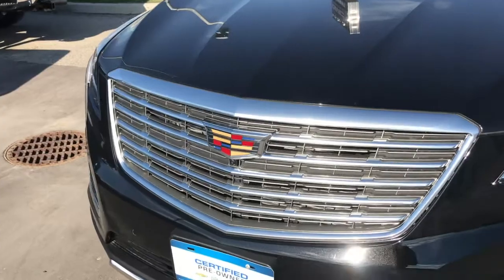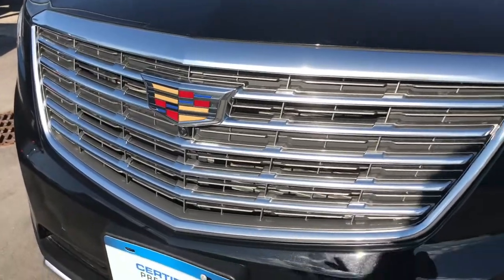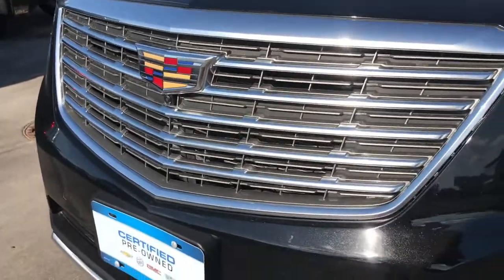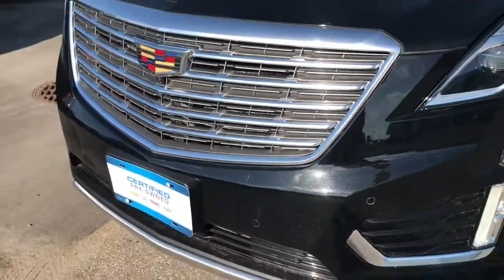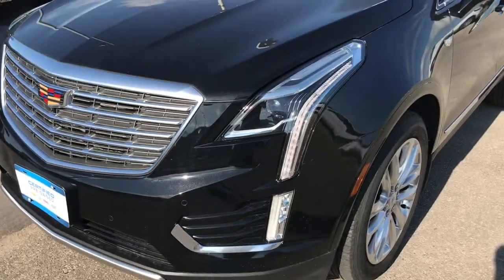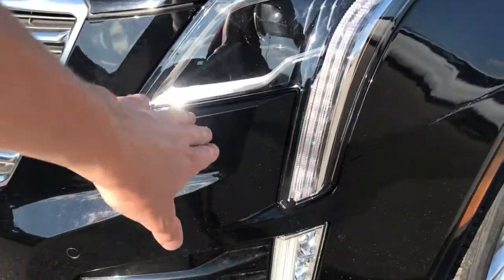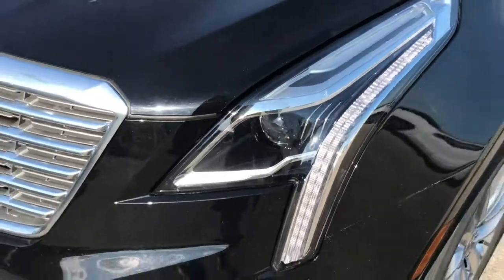Taking a look at some of the details on the front, you do have that nice sharp-looking Platinum grille. The front-facing camera is located just under the Cadillac emblem, as well as parking sensors on the front bumper. You do have full LED running lights down the front side, as well as fog lamps and HID headlights.